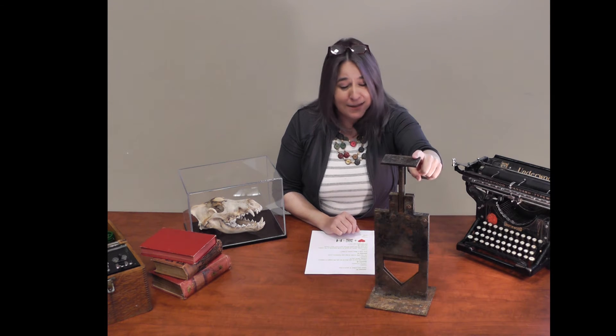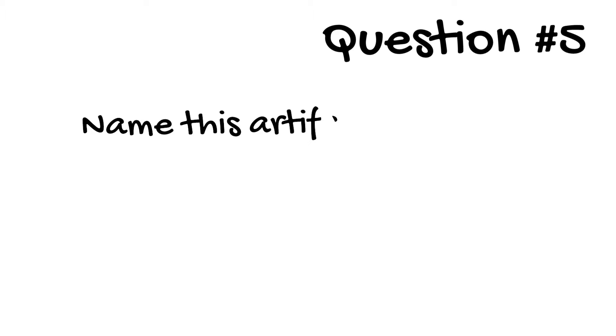Question 5. This is an artifact from the Edson and District Historical Society's collection. Can you tell me what this is? Look at this wicked thing. Name what this artifact does.